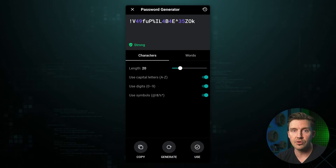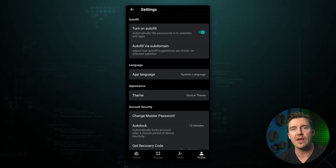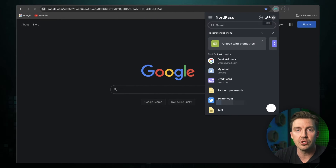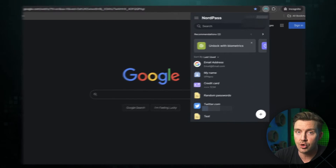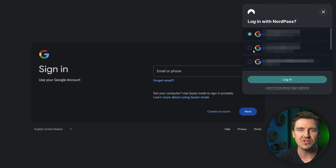It's pretty convenient that I can record, change, test, and autofill my passwords with the help of a single app. Though when on PC, I often prefer using the NordPass password manager Chrome extension. It's a bit simpler, and autofilling passwords is easier.